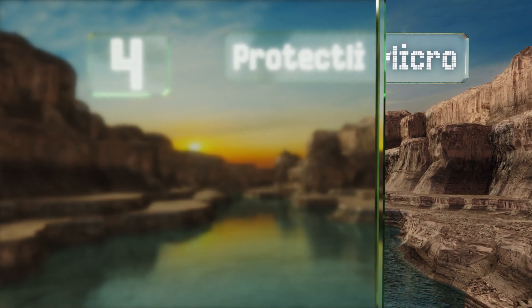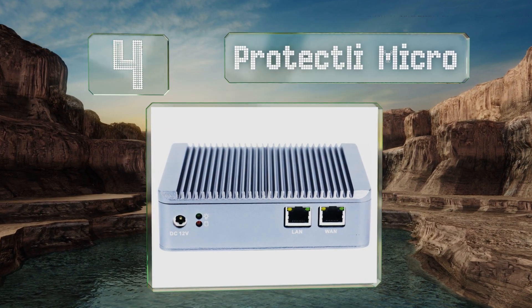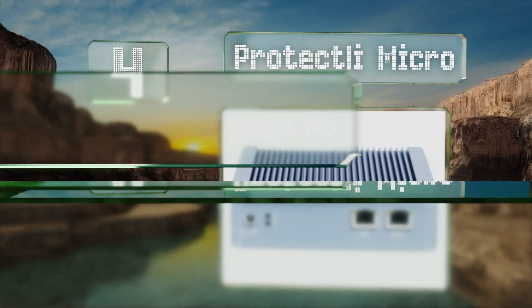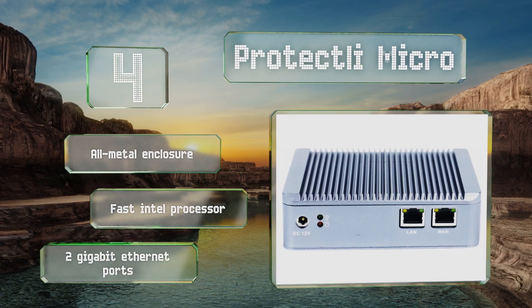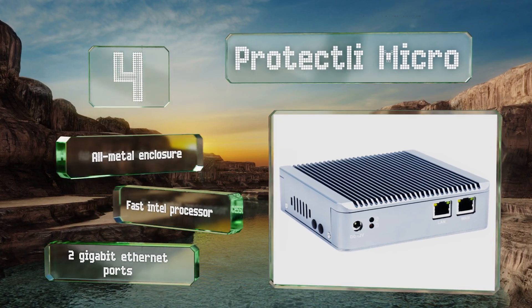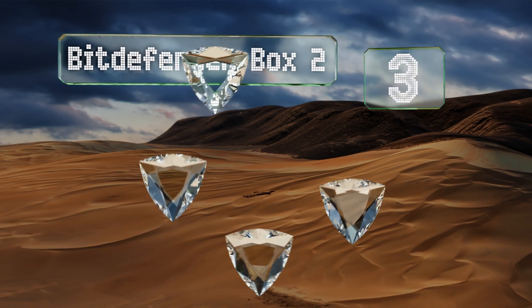At number four, the Protectly Micro comes bare bones out of the box, but those who are tech savvy will appreciate the DIY aspect of it. Users can install their own memory and hard drive onto the device, and it can be loaded with open source security software. It's equipped with an all-metal enclosure, a fast Intel processor, and two gigabit ethernet ports.